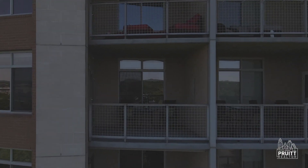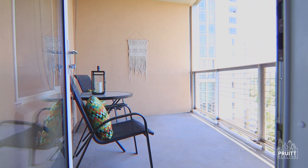Unit 804 in the Milago Condominiums is beautifully appointed with two bedrooms, two bathrooms, 1,189 square feet with panoramic views of Lady Bird Lake.